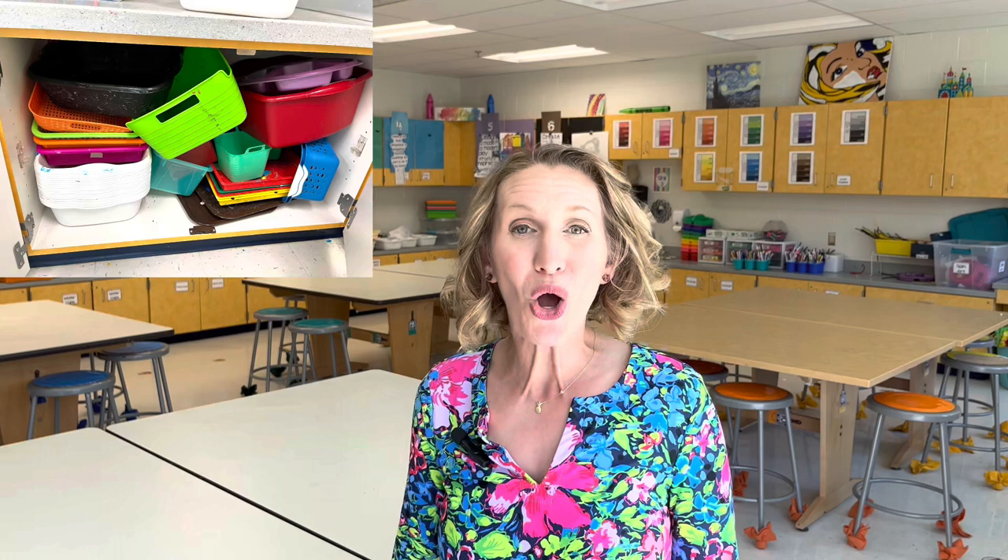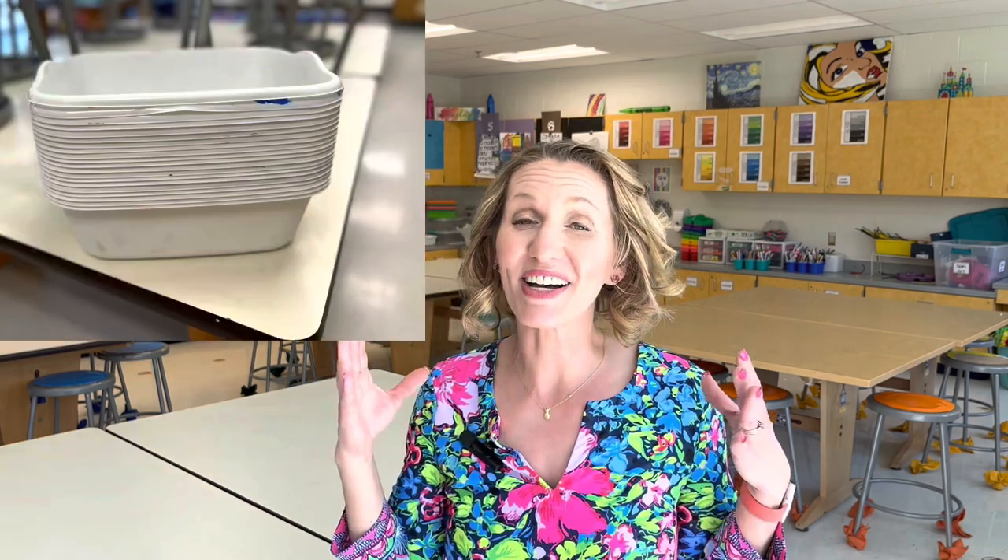You just can't beat dollar store prices for containers. One of my favorites is the dish pans. These work great for storing student clay projects — you can wrap a plastic bag around the outside of the container or put clay projects in Ziploc bags right into the container. It's easy to buy a whole set of those containers, which makes them hard to resist.